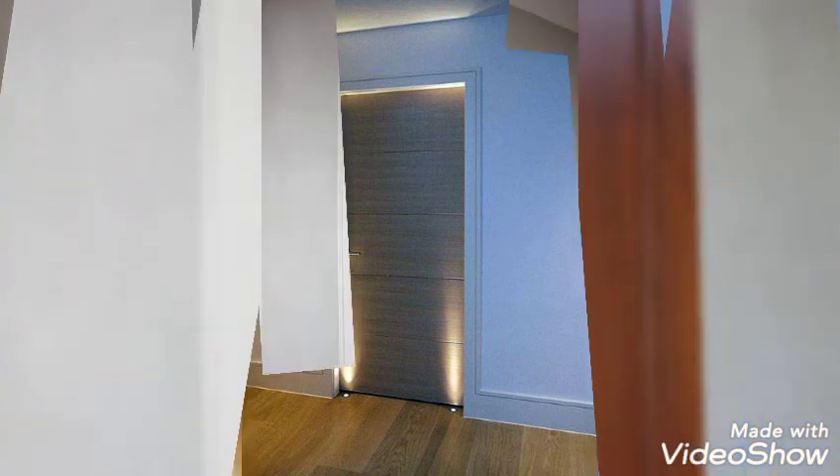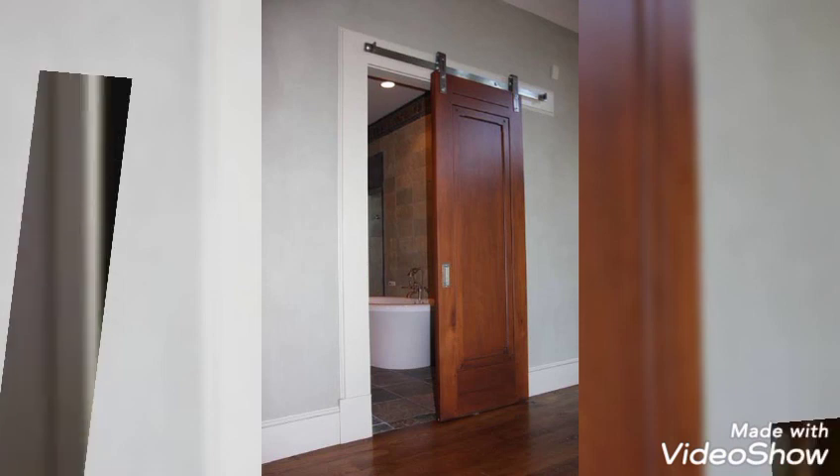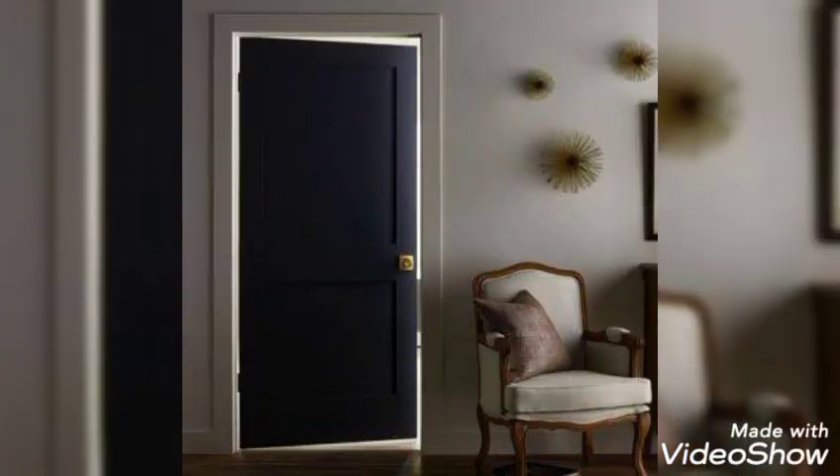There are different styles of interior doors which we are showing you in this video. Double doors come with great strength and durability and they come in a variety of styles.